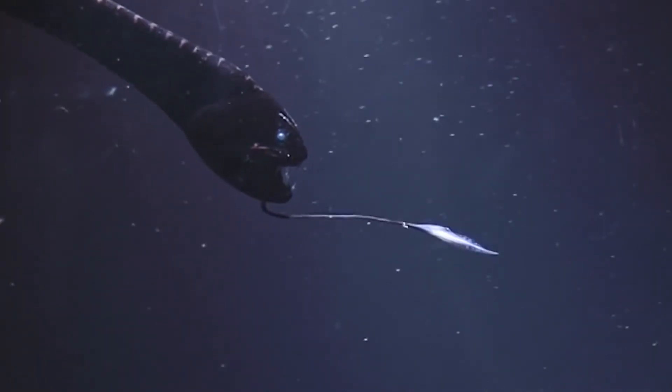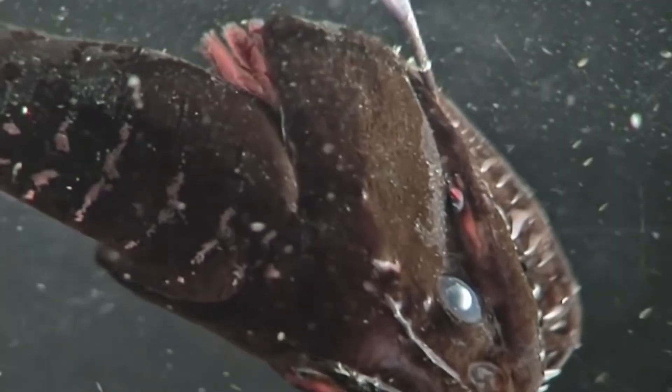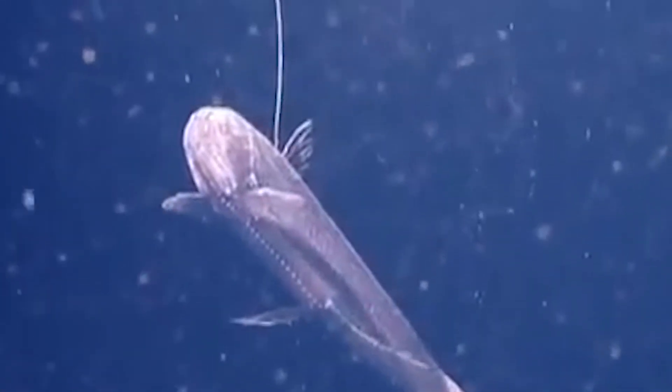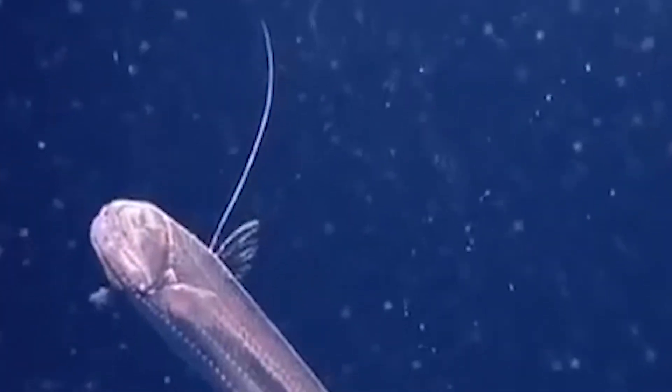The Pacific viperfish are bioluminescent too. They have photophores along their bodies to lure their prey towards them. They're pretty small, growing up to an average of 30 centimeters, but can live as deep as 13,000 feet underwater, near the abyss.